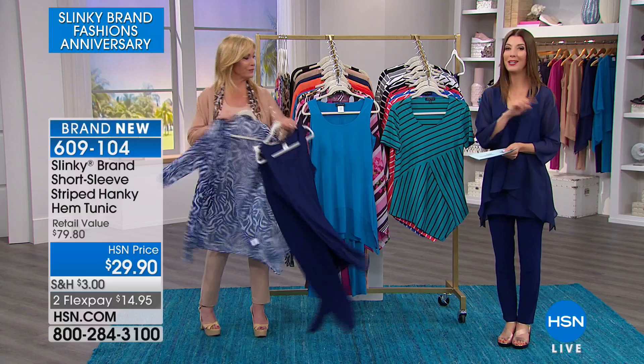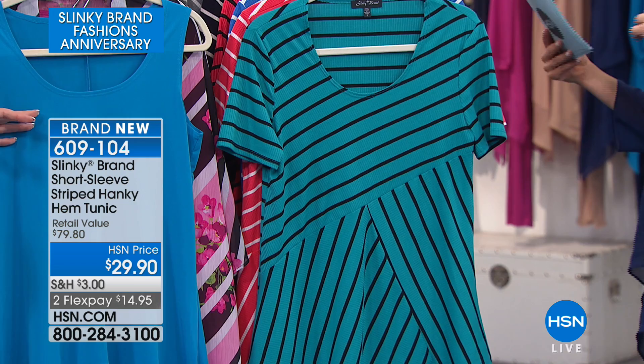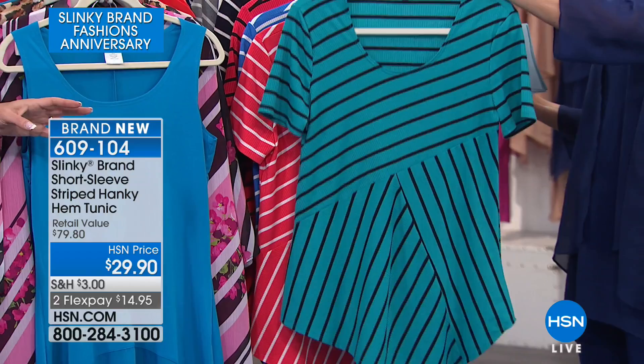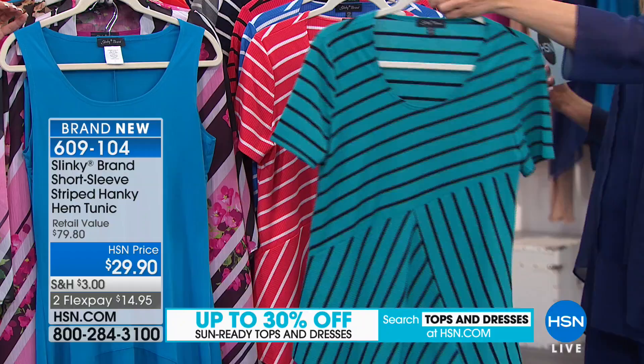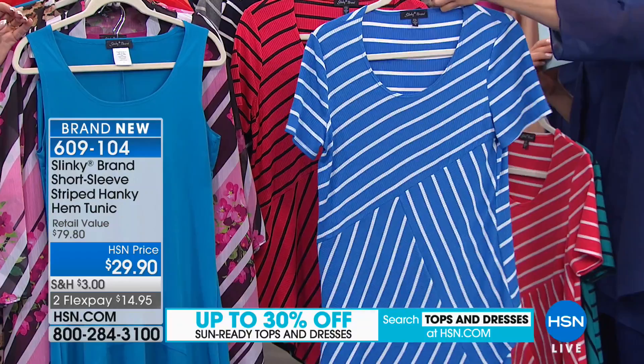Our next one is brand new and Jackie's really excited about this one. You are getting the short sleeve striped tanky hem tunic today, brand new for just $29.90. This is the stripes going in all the right directions, and we have lots of colors to choose from. This is the jade black — a true emerald green jade with black stripes. We have the coral and white — a true coral color with a white stripe. Here is our royal white — a beautiful medium cornflower blue with a white stripe. And then we have lipstick and black — a true red with a black stripe.